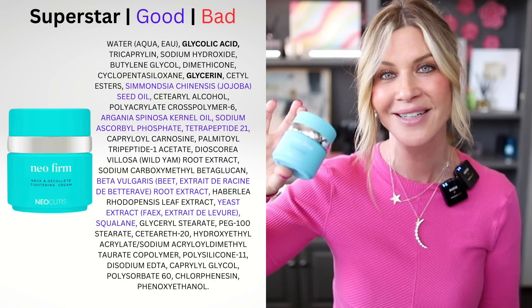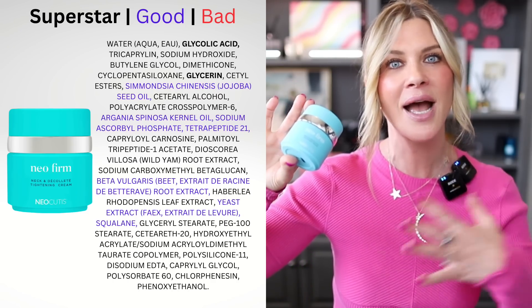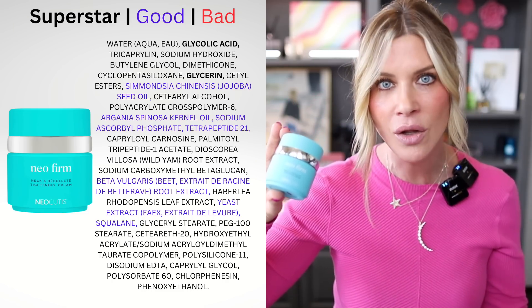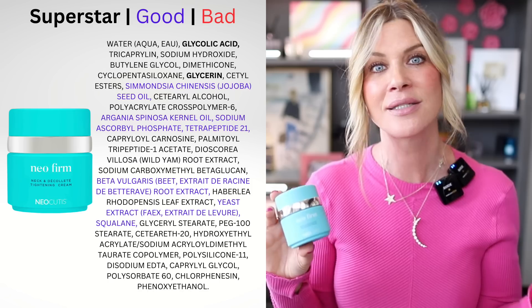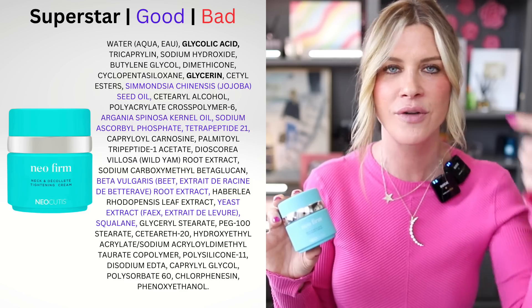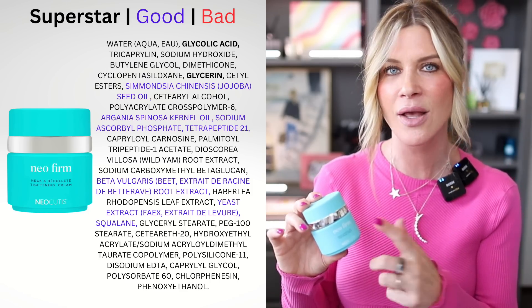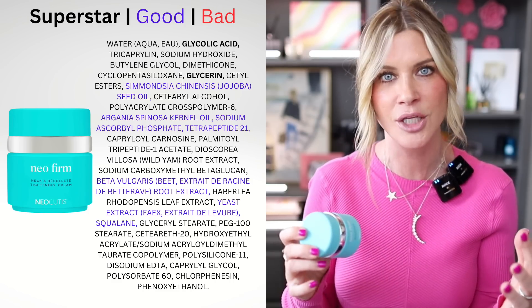The product that has been my holy grail is the Neo Cutis Neo Firm, which I've shared for about three to three and a half years. It's expensive — 1.69 ounces for about $130–$135 — so I always try to get it on sale. One of these lasts me about two to two and a half months of consistent use.